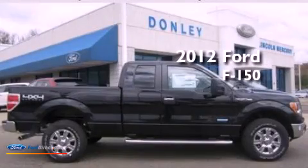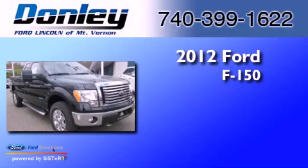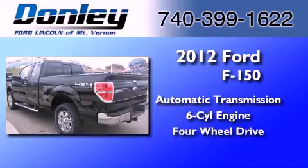This is a brand-new 2012 Ford F-150. This truck has an automatic transmission, a 3.5-liter V6, and four-wheel drive.